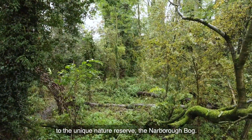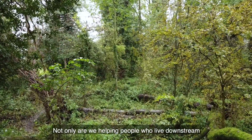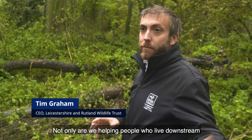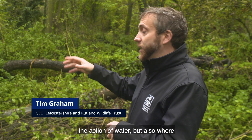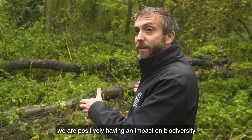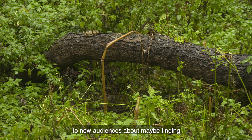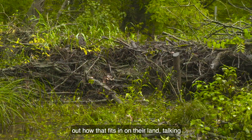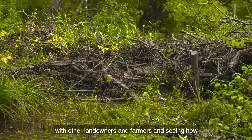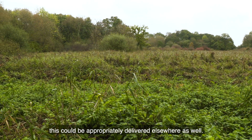The River Soar project has been embraced by those protecting wildlife here, as it's close to the unique nature reserve the Narborough Bog. Not only are we helping people who live downstream in terms of being protected from flooding, but we're also positively having an impact on biodiversity and wildlife, and able to communicate to new audiences about how this fits in on their land, talking with other landowners and farmers, and seeing how this could be appropriately delivered elsewhere as well.